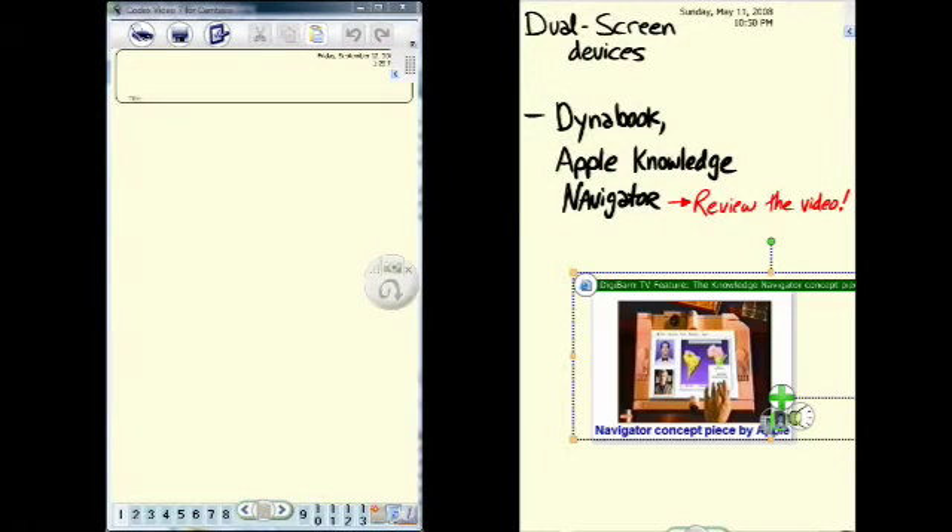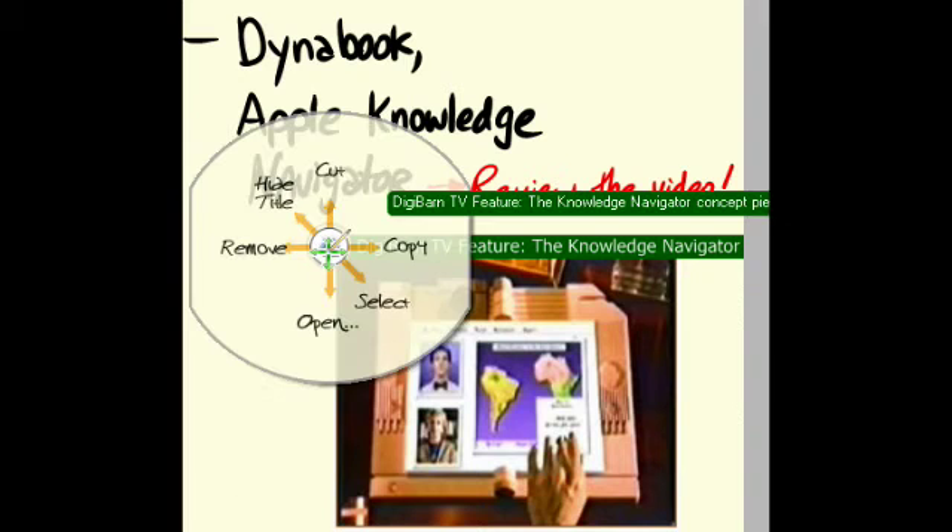Next, Joe decides to review a video that he's got queued up. He's got his Codex paired with his desktop, so he grabs the video onto his notes and just opens it up from the automatic hyperlink.